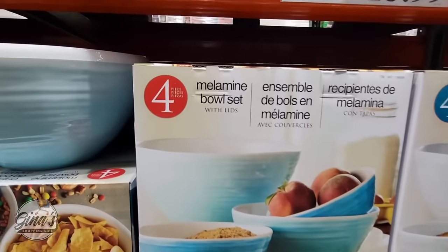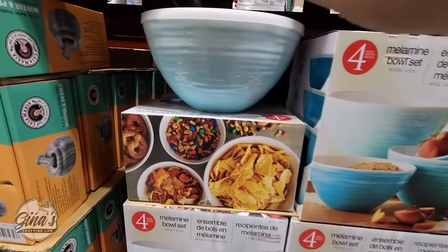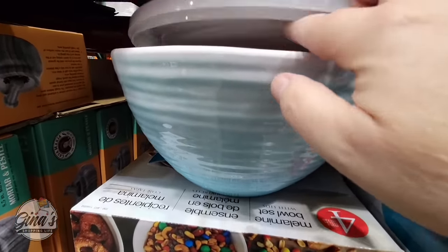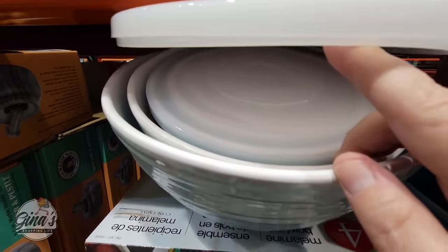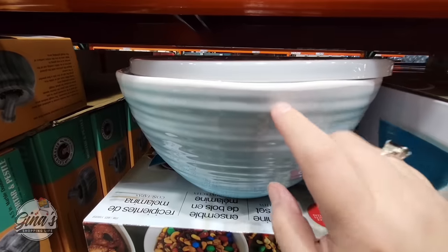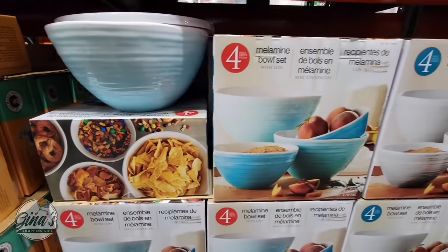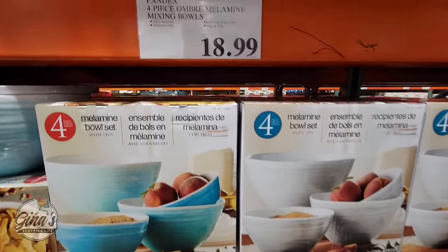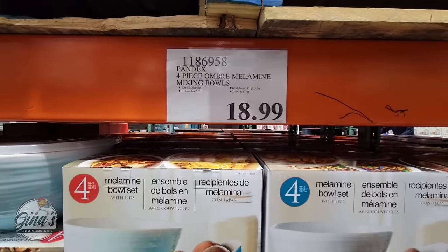We have a new melamine bowl set — we've seen this come to Costco year after year, but they do change it up every year. This is a really nice set; you have two different options. The plus side is how many pieces you get — four bowls, and each bowl comes with a lid. I love that it comes with a lid, so these are perfect for outdoor events. The price is $18.99, which is not a bad price for as much as you get.